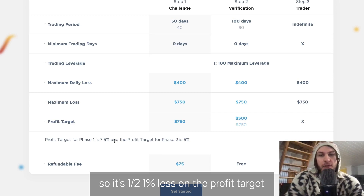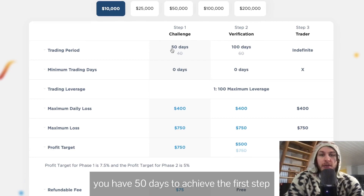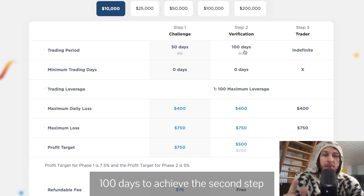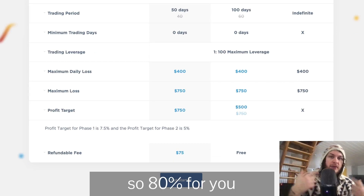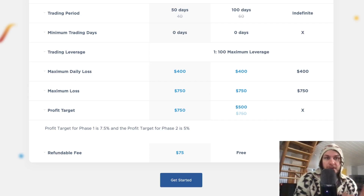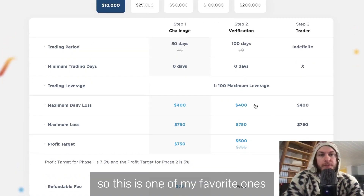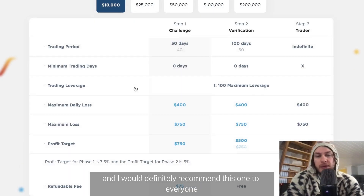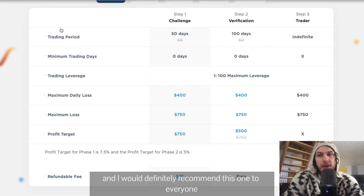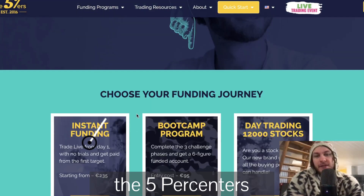The maximum loss is the same as the profit target, and the maximum daily loss is 4%. You have 50 days to achieve the first step and 100 days to achieve the second step. You will get a refund after you're funded. The first profit split is 80/20, and after a couple of withdrawals it becomes 90% for you and 10% to them. This is one of my favorites — one of the cheapest prop firms out there with great customer support and great Discord service.